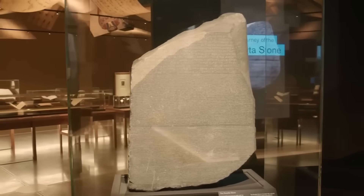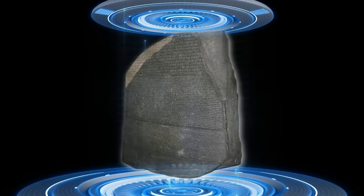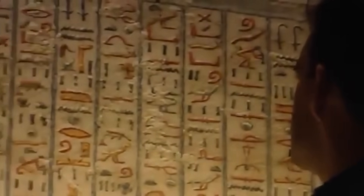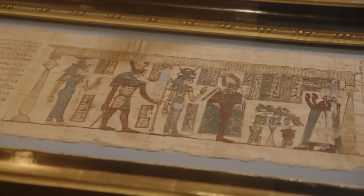Here's the kicker: the three scripts on the Rosetta Stone do not say the same thing. For two centuries, the assumption was that it was a perfect one-to-one translation. The AI's analysis proves this is dangerously wrong. The texts are subtly and deliberately different — each version was crafted for a very specific audience. It wasn't a translation; it was a sophisticated piece of propaganda. Think about the time it was written: 196 BC. Egypt was in chaos, ruled by a Greek dynasty, the Ptolemies, who were seen as foreign invaders by many native Egyptians. King Ptolemy V was just a teenager and his grip on power was weak. He needed to unite a divided kingdom, and the Rosetta Stone was a masterwork of political communication to do just that.